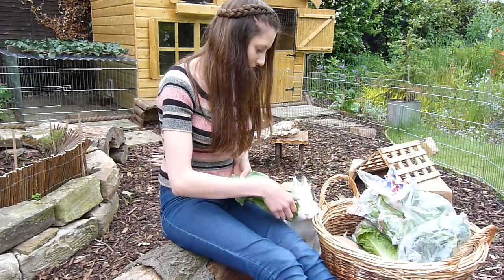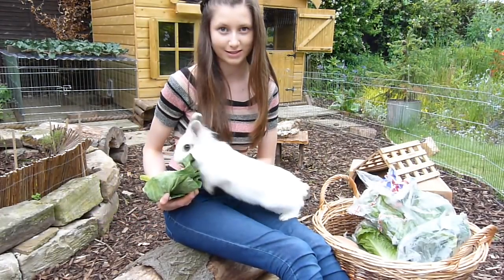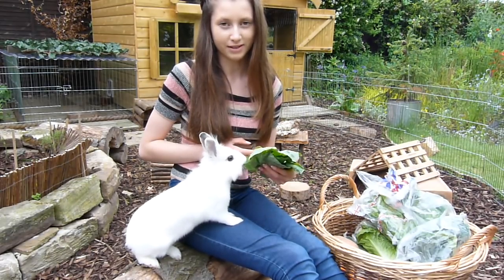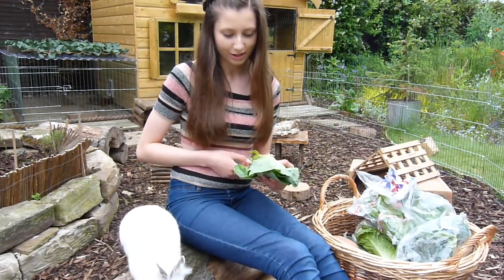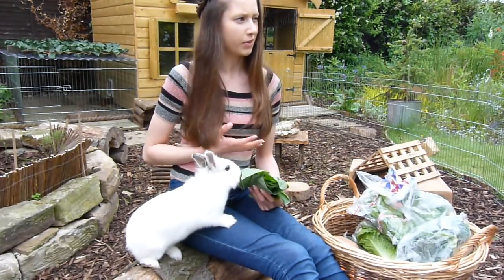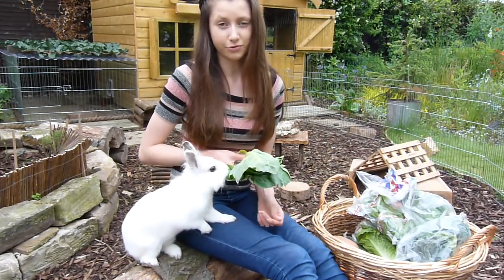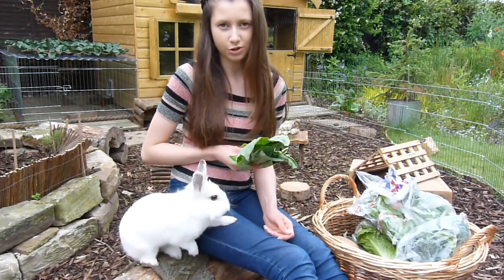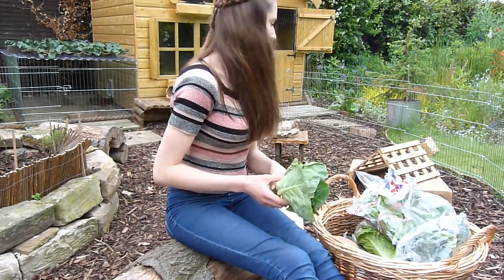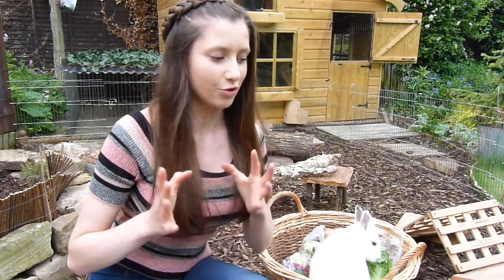Next we have spring greens. These are very popular amongst most rabbits — they might absolutely love them, as you can see from my rabbits nibbling away on that. I believe most varieties of cabbage are safe; you can have savoy cabbage, and spring greens — most varieties are safe for rabbits to eat. I don't feed too much cabbage, but they really love it.